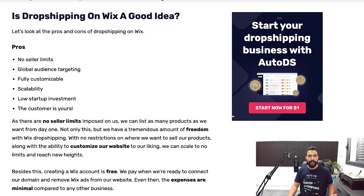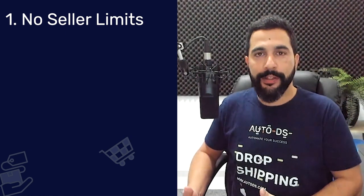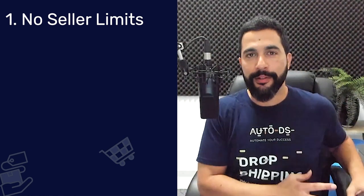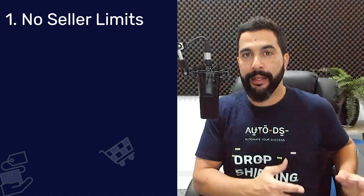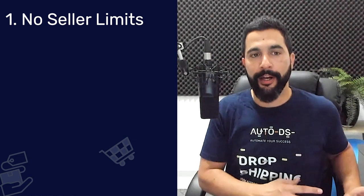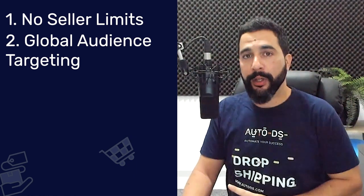Is dropshipping on Wix a good idea in the first place? Let's go over the pros and cons so you can decide if it's right for your business. The first pro is you have no seller limits — as soon as you create your account on Wix, you can add even 1,000 products to your store on day one. That's different from platforms like eBay, which gives you a 3 to 10 item seller limit when you create a new account.